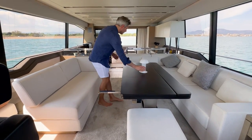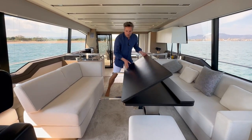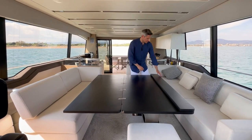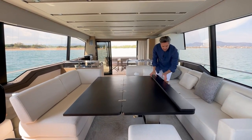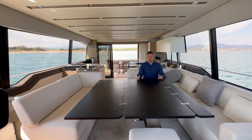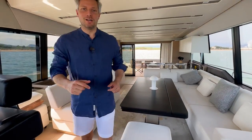Then you remove the lamp, put this one over here — tada! — and then you have some more extensions down here. Pull this one out, this one out, and then you have a beautiful big dining table. Now let me take the camera so I can show you the rest of the yacht.